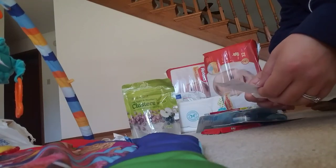Hello, I have a CVS haul from Sunday, August 6th.